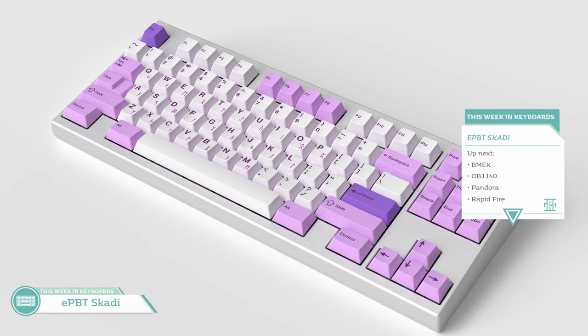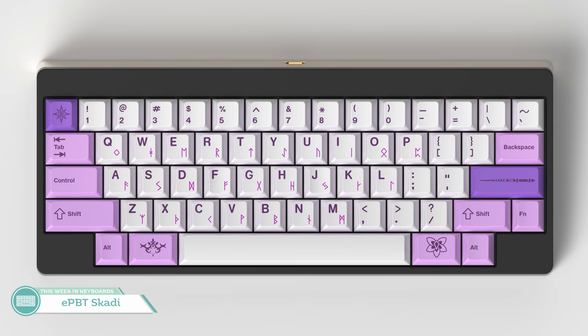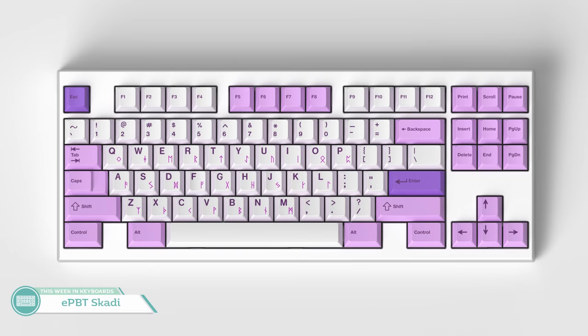Last for the full topic keysets is EPPT Scatty by Sifo. The set is inspired by Type Moon's Fate version of the Norse Winter Goddess Scatty — so instead of going with the original white-robed goddess of winter, hunting, skiing, revenge, knowledge, justice, independence, and mountains, Sifo is going fully with the waifu version. There will be runic legends designed by Ulium for the set, which works well considering the inspiration and adds another subtle accent color. If you haven't had enough purple yet, here's another purple set for you.